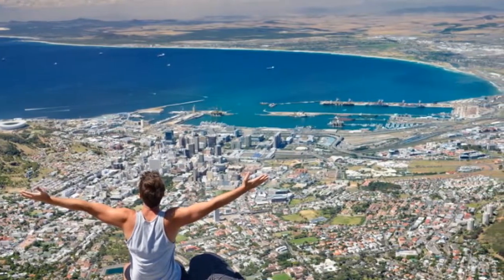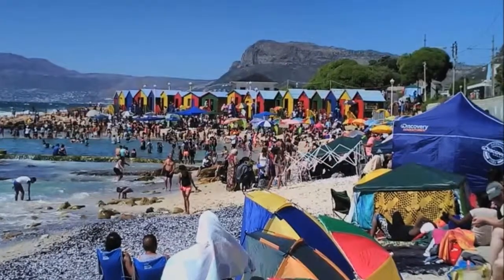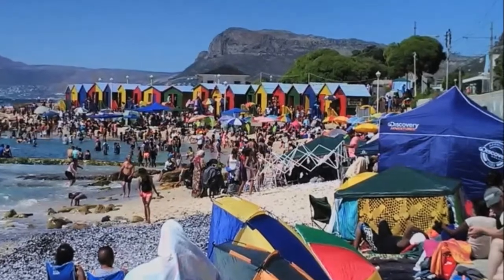From here, take in the views of Signal Hill, Devil's Peak and Lion's Head, all the way out to Robben Island and beyond.